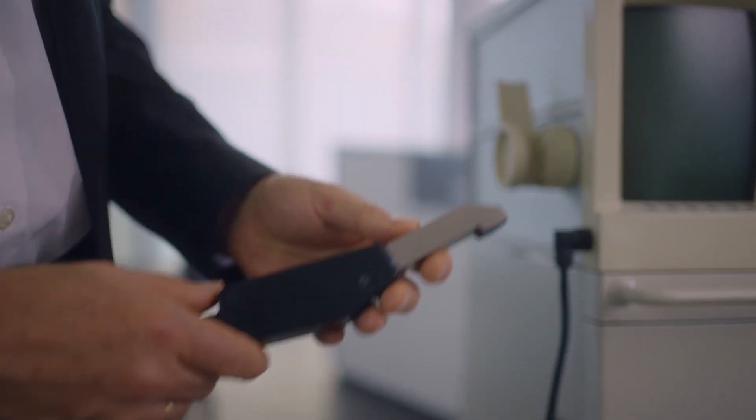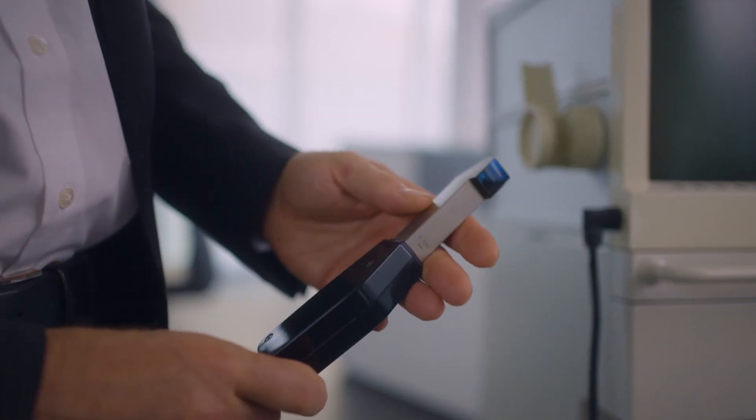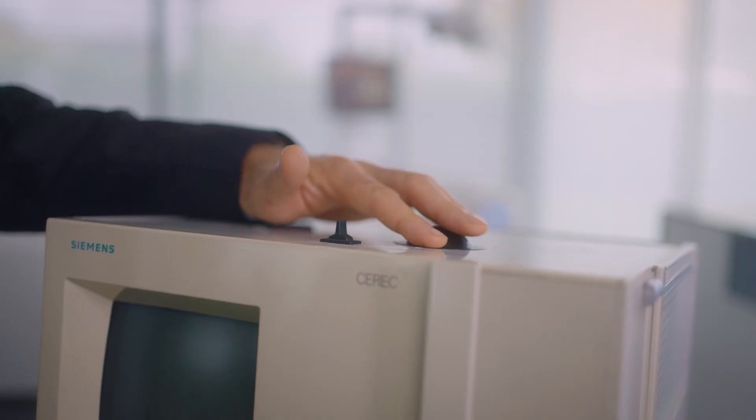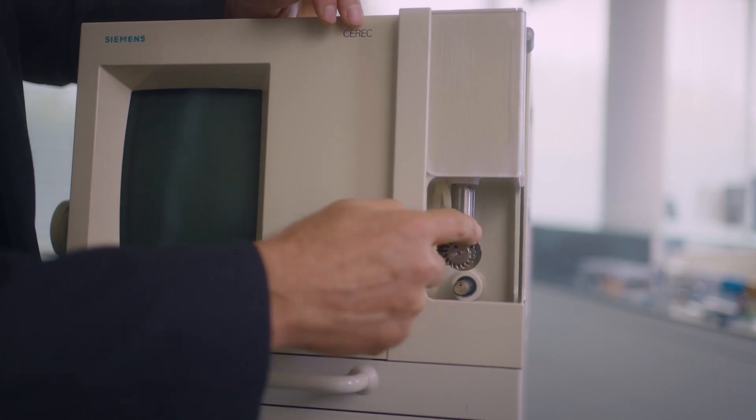This here is the CEREC-1 model. Back then, it was simply called CEREC, not CEREC-1. What impressed us at the time was that it addressed the issues that were facing dentistry at that moment. And naturally, the fact that a chair-side treatment was possible in one session — that was really fascinating.